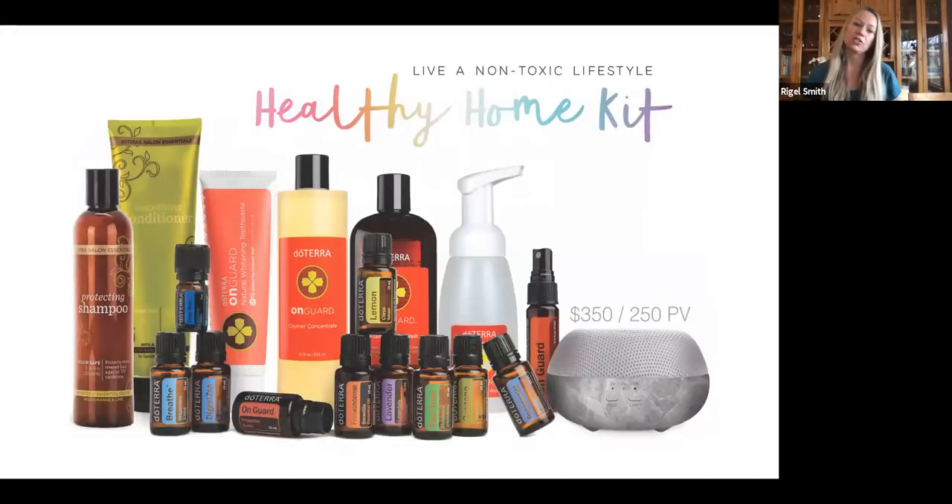Next we have the Healthy Home Kit — a great way to start transitioning out toxic cleaning products or hair and skin care. For the home it has shampoo and conditioner, On Guard toothpaste, On Guard concentrated cleaner (one bottle makes 16 to 18 sixteen-ounce bottles — directions are on there), On Guard foaming hand wash, and On Guard hand sanitizing mist. It also comes with 10 oils we've already talked about: Breathe, Deep Blue, DigestZen, On Guard, frankincense, lavender, tea tree, oregano, and peppermint — all in the full-size 15mL bottles except Deep Blue, which almost always comes in the smaller bottle.